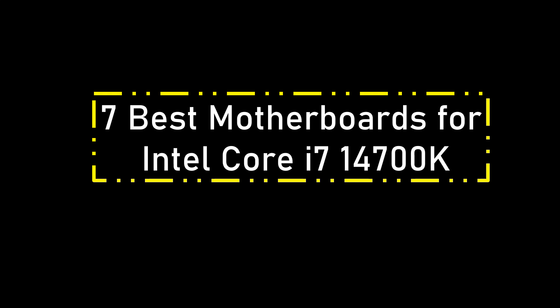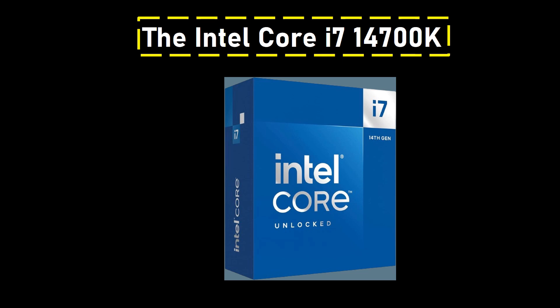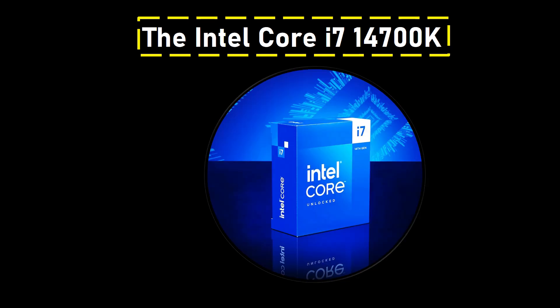Best Motherboards for Intel Core i7-14700K. The Intel Core i7-14700K presents itself with a turbo power draw of 253W, surpassing this limit in certain scenarios. This emphasizes the importance of pairing it with a robust motherboard capable of handling higher clocks without encountering VRM issues.